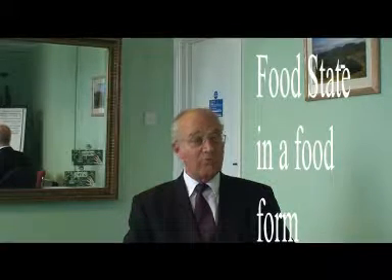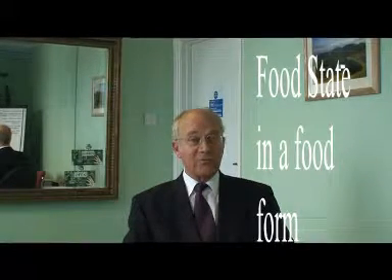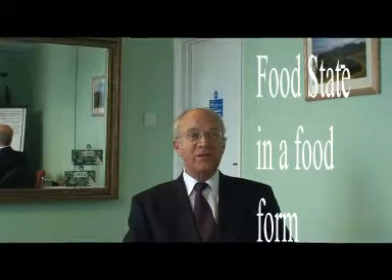They are not only better absorbed, but they are longer retained and better utilised by the body because the body recognises them as a food form. On top of this, of course, they don't need to be taken with food. So here's a challenge.